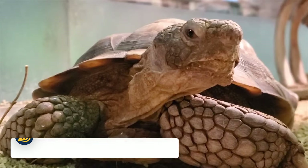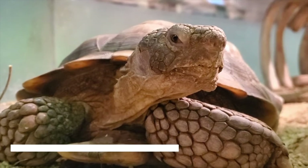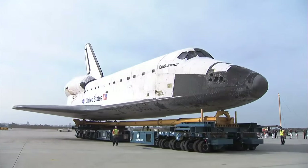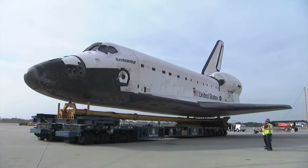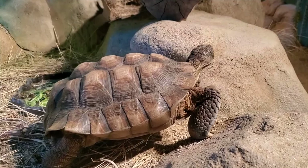Then we have the California Science Centre, a free museum in Exposition Park. Here you can find Endeavour, the final rocket to be built in NASA's Space Shuttle program, as well as a World of Life exhibit that looks at life on Earth, a Creative World exhibit and more.